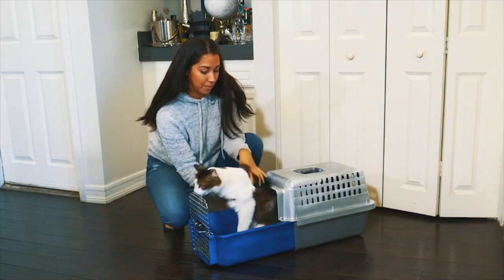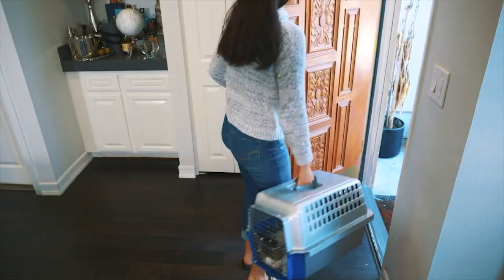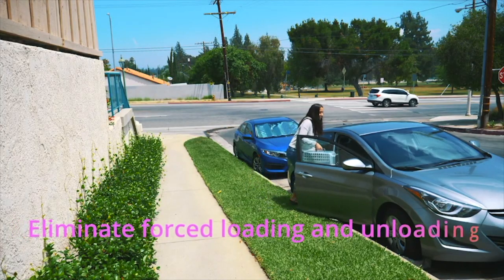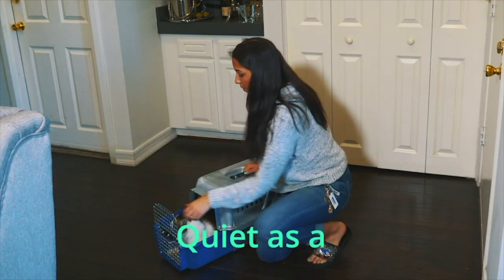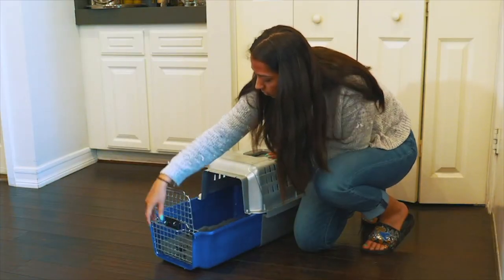If you've brought your cat anywhere, you know there's a lot of stress and anxiety when it comes time for loading and unloading your furry baby into a carrier. But not anymore. Eliminate the need for forced loading or unloading. Our patented sliding drawer makes it effortless. Your cat's instinct is to hunker down to regain its balance. By the time it realizes what's happened, your cat is safely secure inside the carrier.